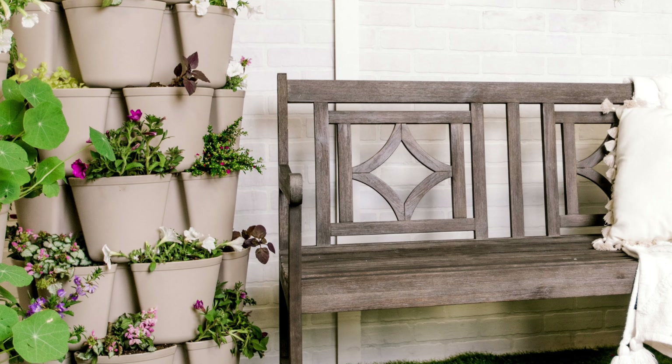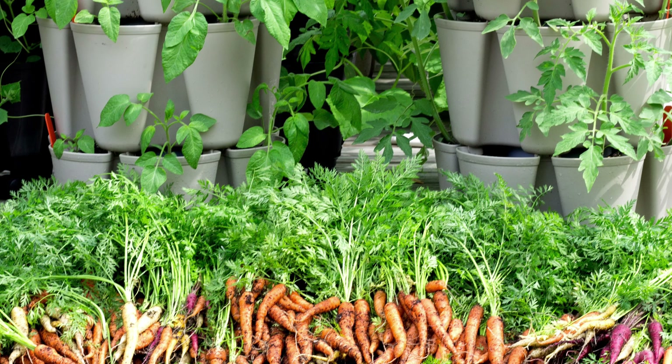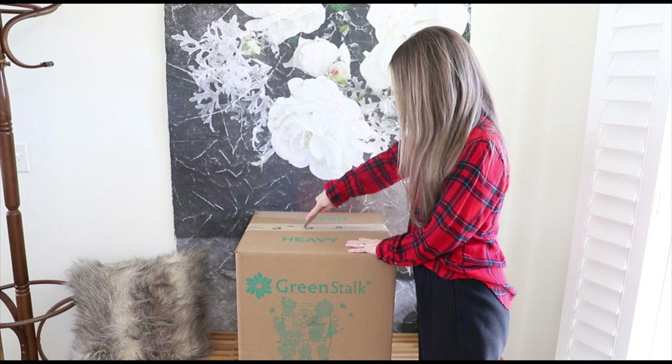I ended up getting the color called cement or stone — it's kind of a grayish beige color. I just wanted to keep it neutral. I went with the five-tier. There are two different types of planters: the regular garden one and a leaf one. The leaf one is for smaller plants or if you're wanting to grow lettuces and things like that. If you're wanting to grow more substantial crops, you need the regular Green Stock because the pockets where you plant are deep enough to grow pretty much whatever vegetable you want. I got the regular one with the five tier, and the box just came in — I opened it and filmed the unboxing of the Green Stock vertical garden to share with you.